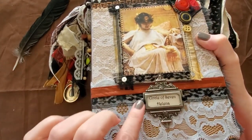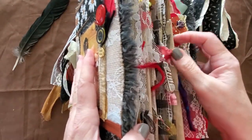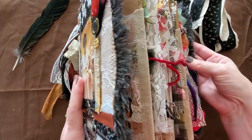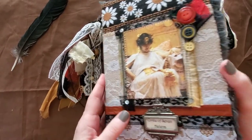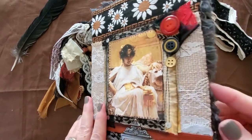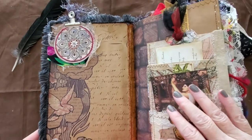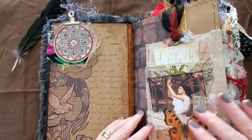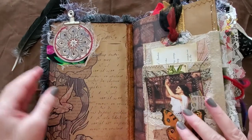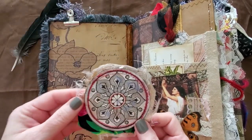We have a picture of Helena, some laces, cotton underneath so it's a little puffy, sequins, buttons, and a Tim Holtz name plate, which I love. The inside has charms and laces of all kinds. It's quite thick, filled with lots of journal inserts, hinged pages, lace pages — all kinds of things.